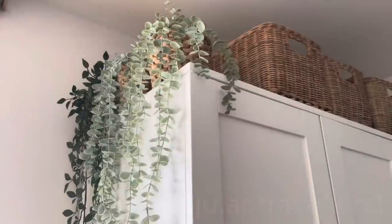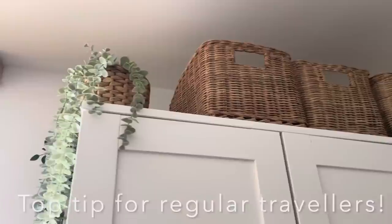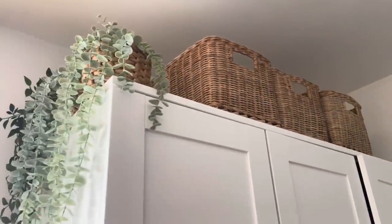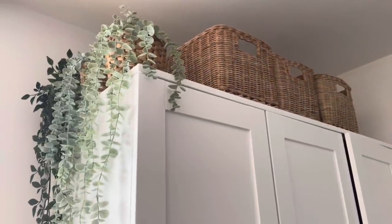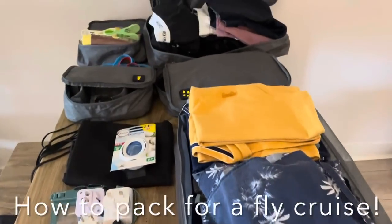Some of you have suggested that because we travel quite a lot, packing must be tricky. Well, not really. We actually have three wicker baskets on top of our wardrobe that are always filled with travel essentials — things like toothpaste, sun cream, our portable toothbrush — it's all there ready to go.